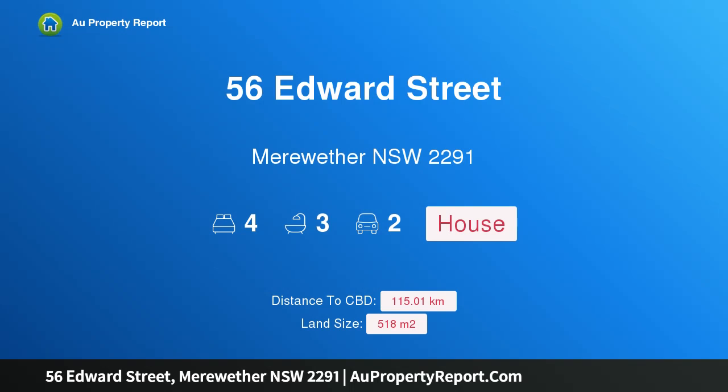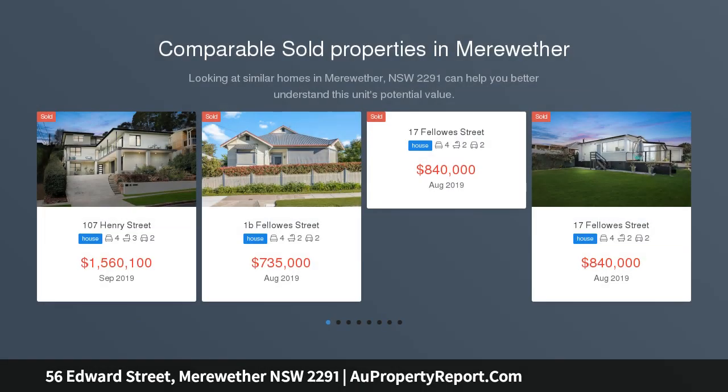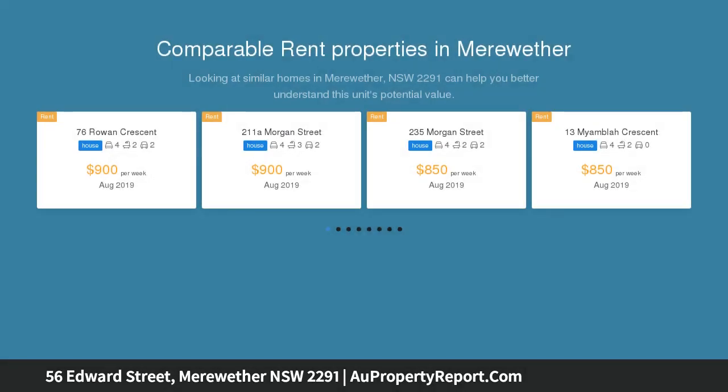Welcome to 56 Edward Street, Merewether, New South Wales 2291 — a tri-level family home with multiple living areas capturing ocean views and breezes. Auction location: The Arc, 45 Watt Street, Newcastle. With a tasteful fusion of classic detail and modern design, this tri-story home will tick a lot of boxes for the growing family.